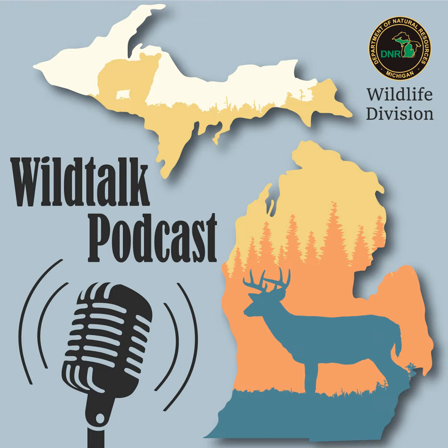Welcome back to Wild Talk. Chad Fedewa, the wildlife biologist out of the Rose Lake Field Office and the acting field operations manager, is joining us today about the happenings in the southwest region. Thanks for joining me today, Chad. Right now, the biggest goal for our staff is to get ready for deer season. We're into deer season already with archery season starting up, and we have a lot of areas where we are collecting chronic wasting disease samples. The new mandatory harvest reporting system is in place this year, so that's new for our staff as well as the hunters alike.